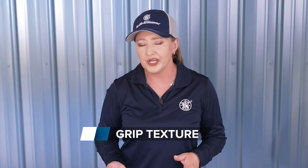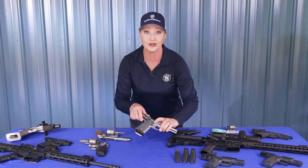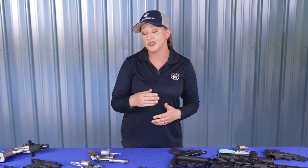Grip texture is another consideration and a personal one. From completely smooth to rough texture to even metal checkering like on this pistol, there's no right or wrong here. If you shoot a lot, you'll likely appreciate more aggressive texture because it helps you control recoil better. If you have sensitive skin, plan to carry without an undershirt, or prefer a smooth grip for faster gun handling, you may want a smoother option. If there's not enough texture, there are aftermarket grips, custom stippling, or tape you can apply to increase it.